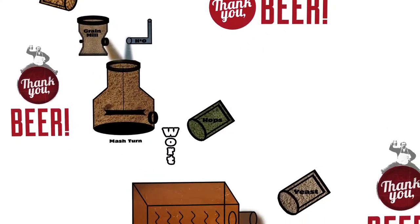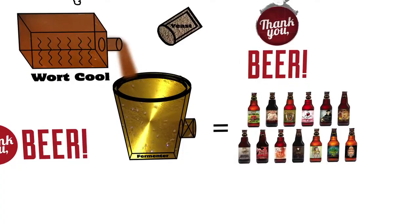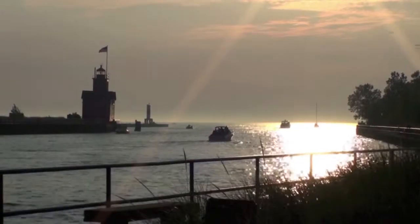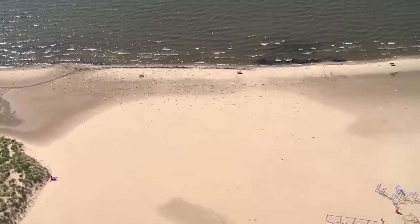Sounds simple, right? The basic idea of beer making is almost like making soup. First, you have to start with good water. No problem for us here in Michigan — we have the best water in the world, and that's probably why our beers are so good.